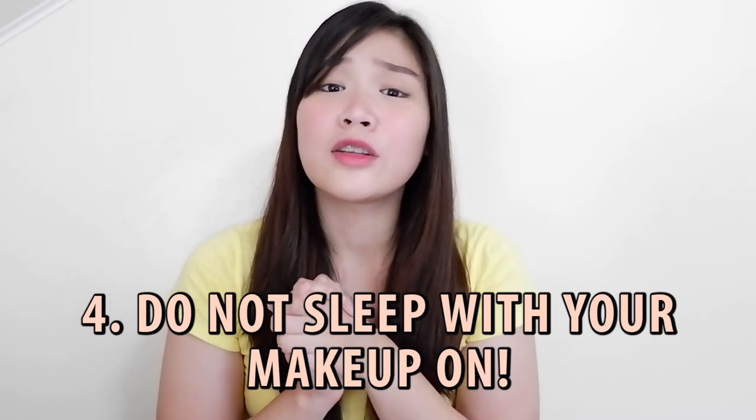Tip number four: do not sleep with your makeup on. I know and I understand that there will be nights when you're really tired from school, from work, from events, or if you went to a party. But you still need to wash your face. Promise you're gonna thank me soon. If not, you'll regret not wiping your makeup off the next day.